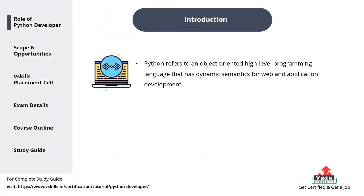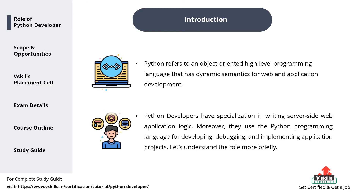Python refers to an object-oriented, high-level programming language that has dynamic semantics for web and application development. Python developers have specialization in writing server-side web application logic. Moreover, they use the Python programming language for developing, debugging, and implementing application projects. Let's understand the role more briefly.